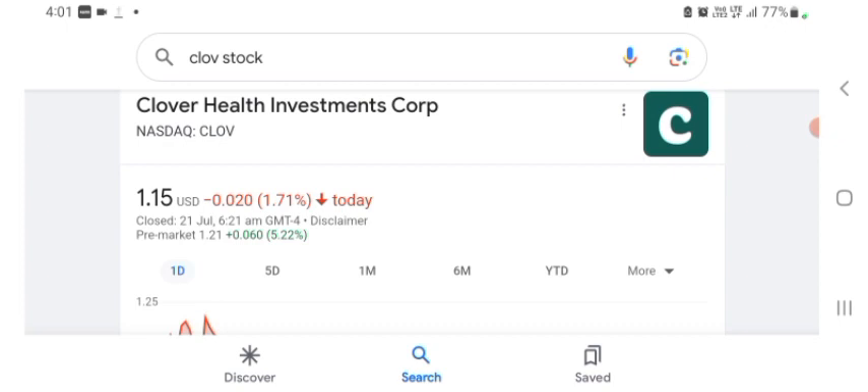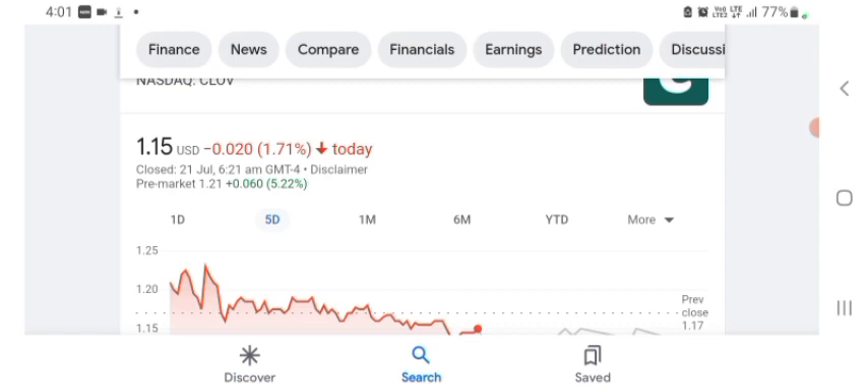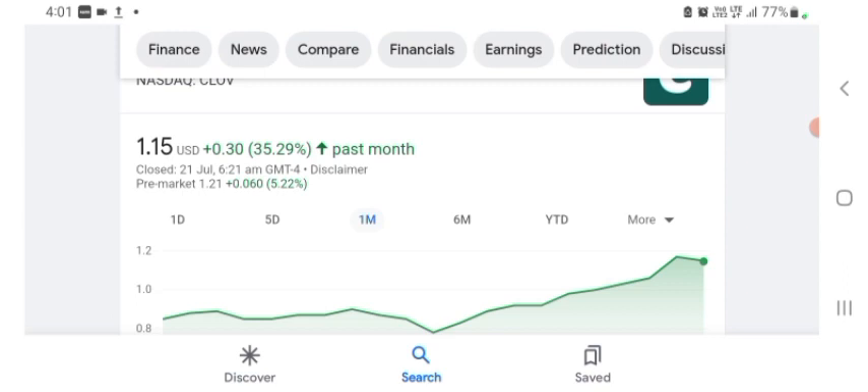The stock was trading at $1.15 US dollar with 1.71 negative in a day. Five days before, the stock was trading at $13.90, positive in a day. In one month before, the stock was trading at $35.29, positive in a day. Before buying and selling the stock, please consult your financial advisor.